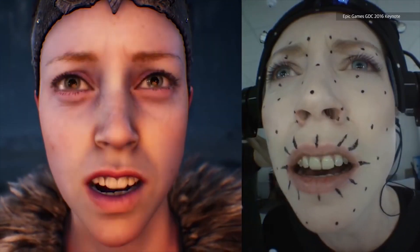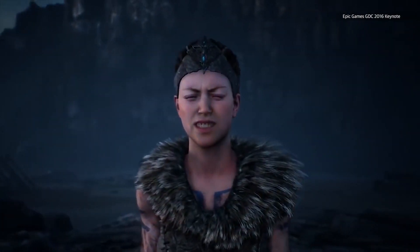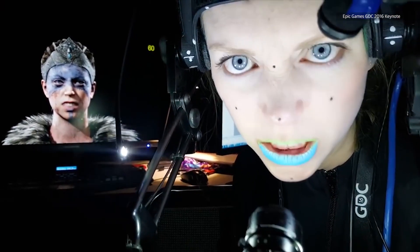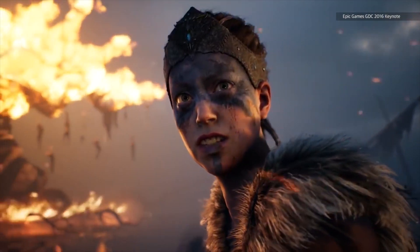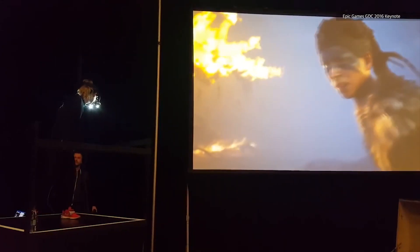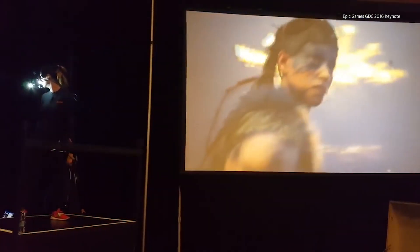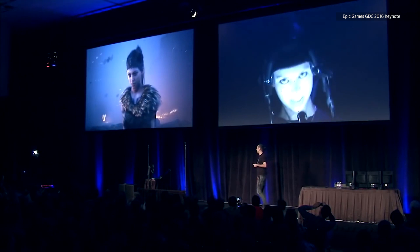Mocap technology is evolving faster than ever. In 2016, Ninja Theory, Epic Games, Vicon, and a handful of other partners demonstrated the remarkable real-time motion capture system used in Hellblade Senua's Sacrifice. That demo sparked a fire among gaming fans as they witnessed the future of the industry. An actress's performance was transferred, live, from reality into a video game, her character coming to life before the audience's eyes.